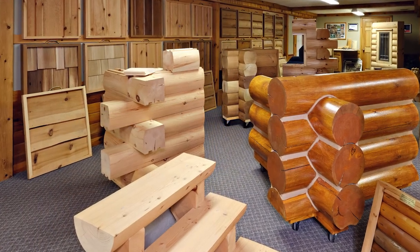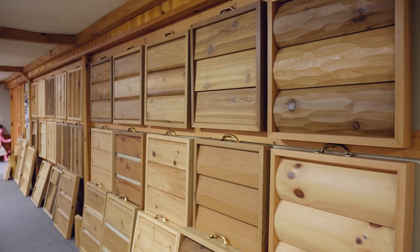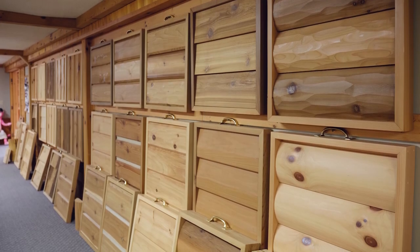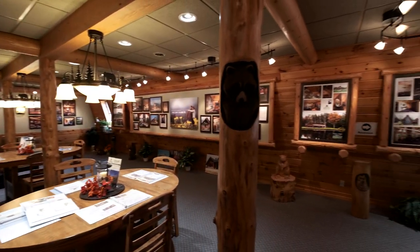A variety of log wall, corner, and timber beam options are available and can be explored online or firsthand at our Beaver Mountain Sales and Design Center, where we offer many options and choices, and staff are ready to answer any questions.